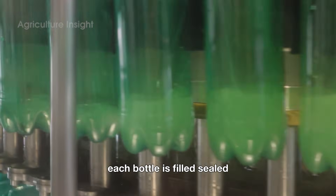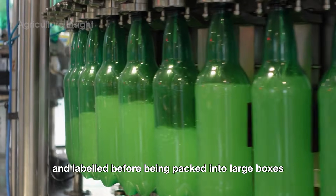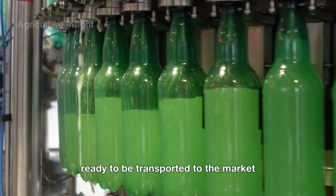The final product is pure lemon juice, which is sent to an automatic bottling line. Each bottle is filled, sealed, and labeled before being packed into large boxes, ready to be transported to the market.